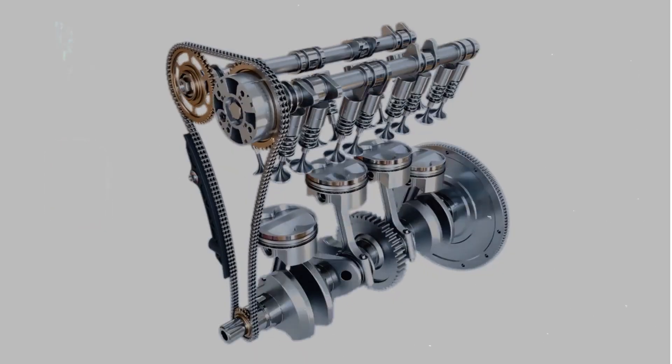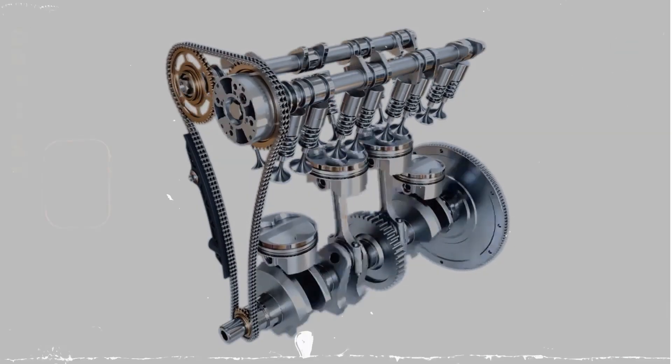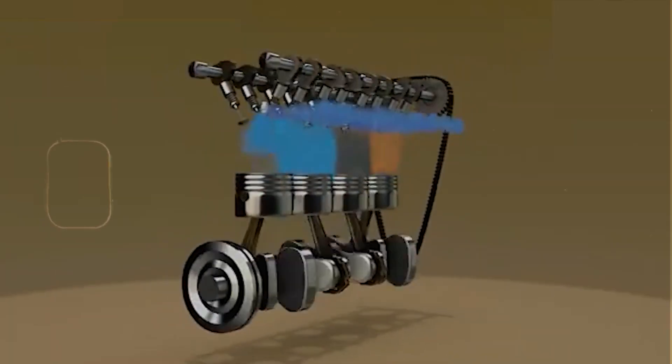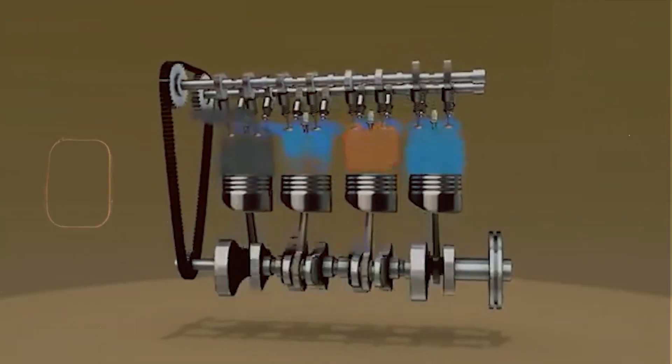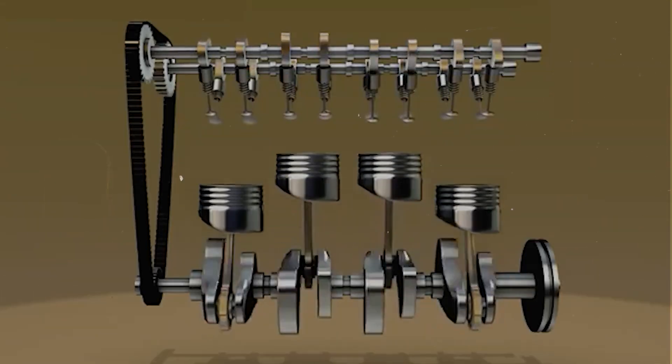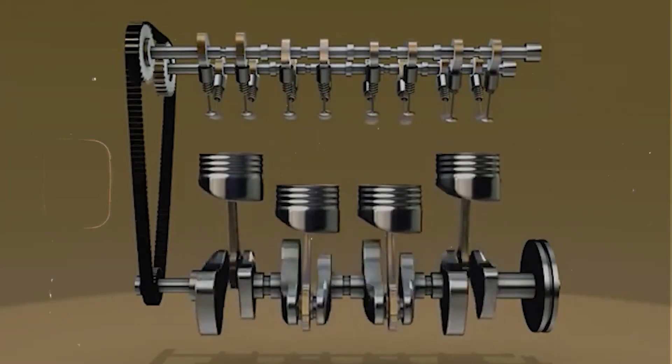Now in more rare cases, this can be caused by timing chain stretch or timing issues. If you're hearing rattling from the timing cover, or if the car's got high mileage, the chain might have stretched and thrown off your cam timing. That's more of a teardown job, but it's something to keep in mind if all the easy stuff checks out.